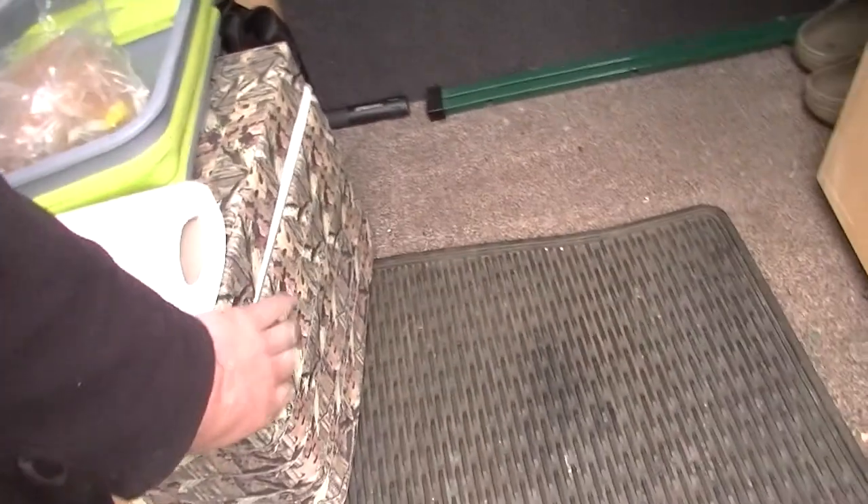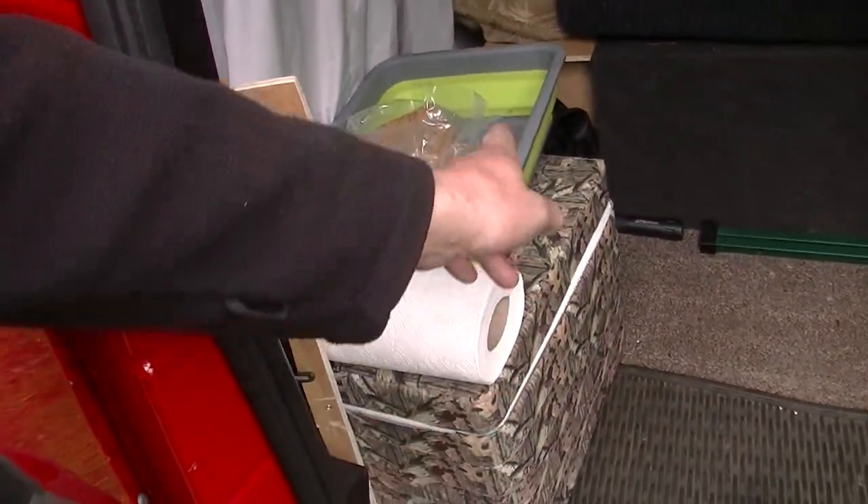Has it got storage under here and all? Yeah. It's got a smaller cooler box than they had before. I know, I'll just make that.